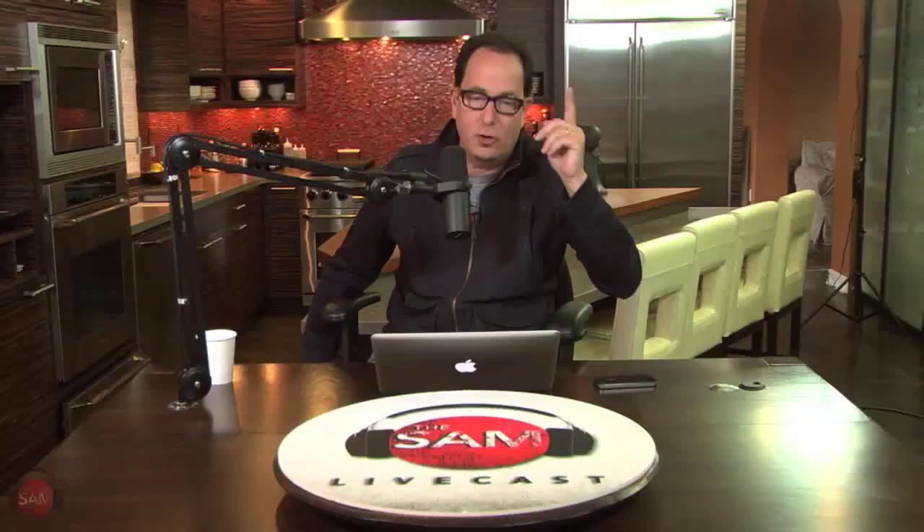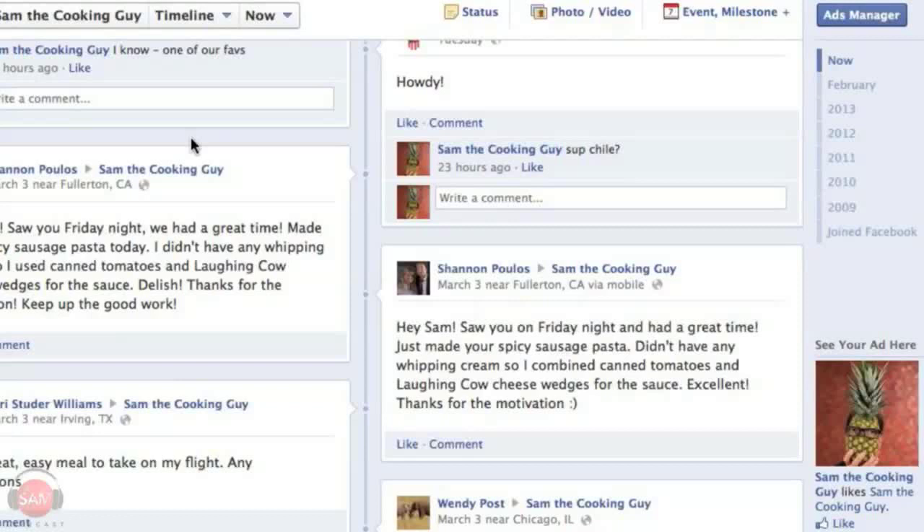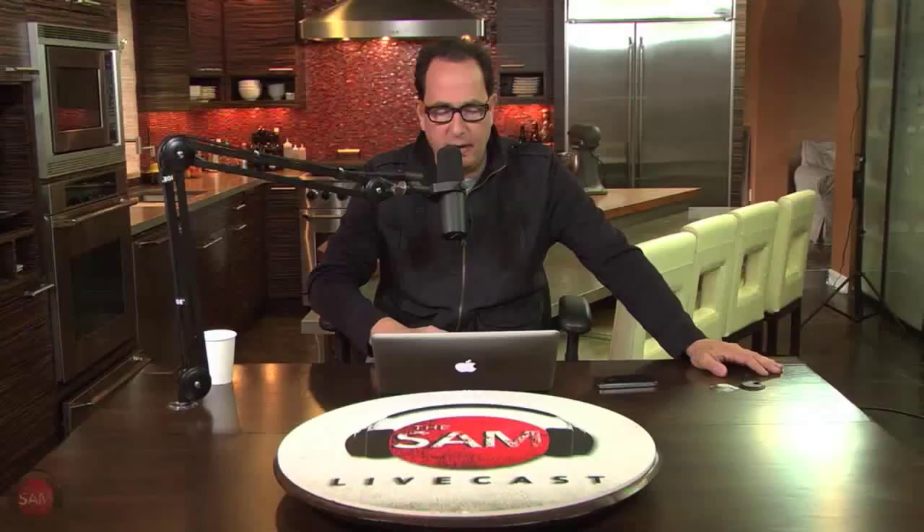Alisa Hilliard writes: her three-year-old is in love with you, Sam. She asks if there's a new Sam today — they walked into Costco and saw your show on the TV, and she was upset they didn't stand there and watch the whole thing. Shannon Poulos writes: saw you Friday night at the class. Made your spicy sausage pasta today — didn't have whipping cream so used canned tomatoes and laughing cow cheese wedges for the sauce. Delish! That's all I can ask for — I just want to inspire people to make something.